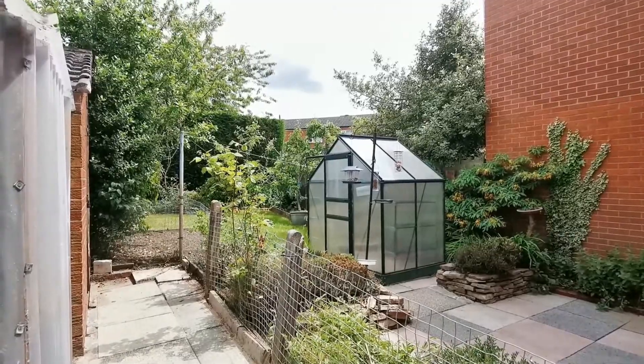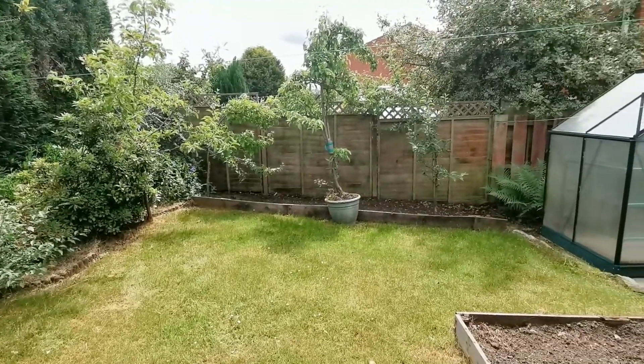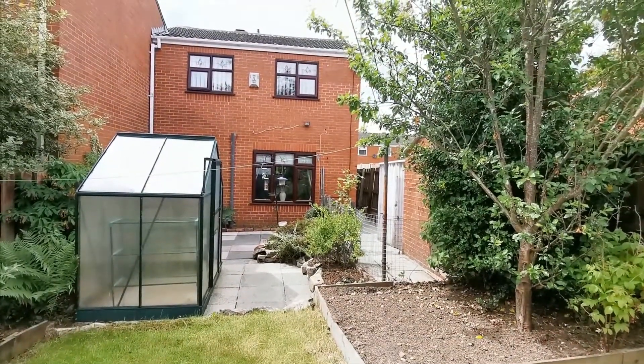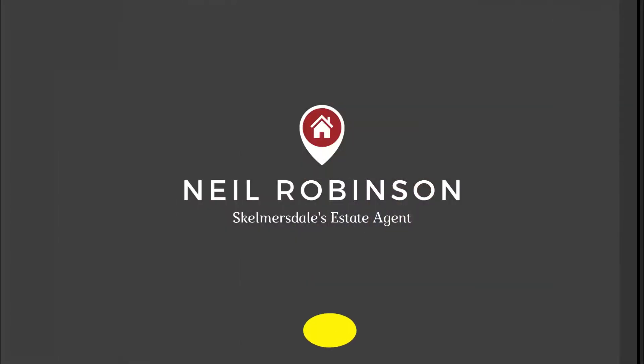The garden to the rear is very private and comes with a paved patio and a lawn area. It's surrounded by mature trees and shrubs too. To the front, the garden is also enclosed and there's a block paved driveway to provide private off-road parking.